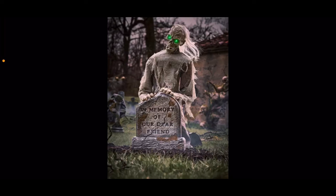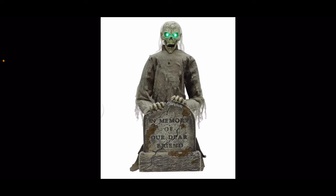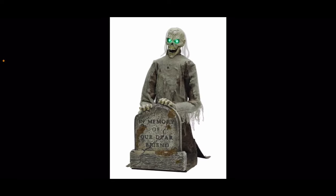Second to last we have Gravestone Ghoul. I still like him and think he's good — definitely better than last year's tombstone prop, Eternal Rest, which I do own. He's one of the better modern tombstone props, but there are still major cons. I don't have a lot to say; it's pretty simple.